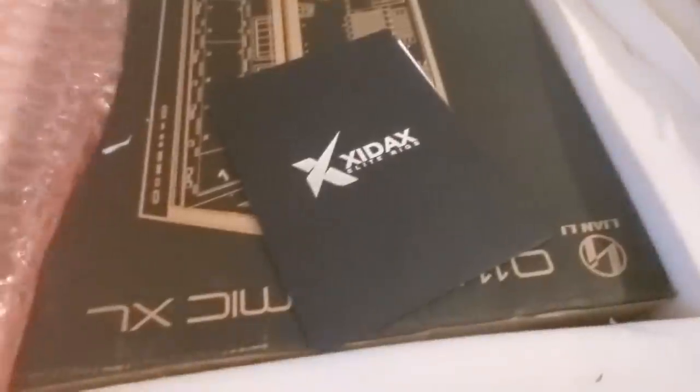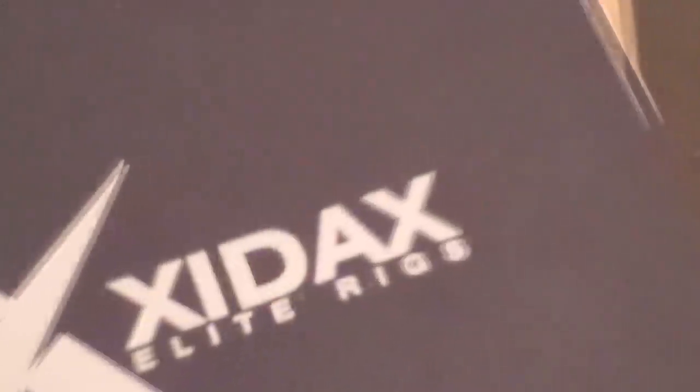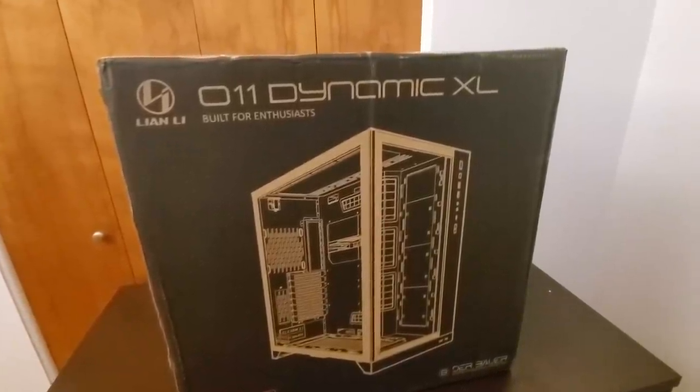Yo, what do you guys think this is? What the heck is this doing here? Here we go. This thing is heavy as fuck.